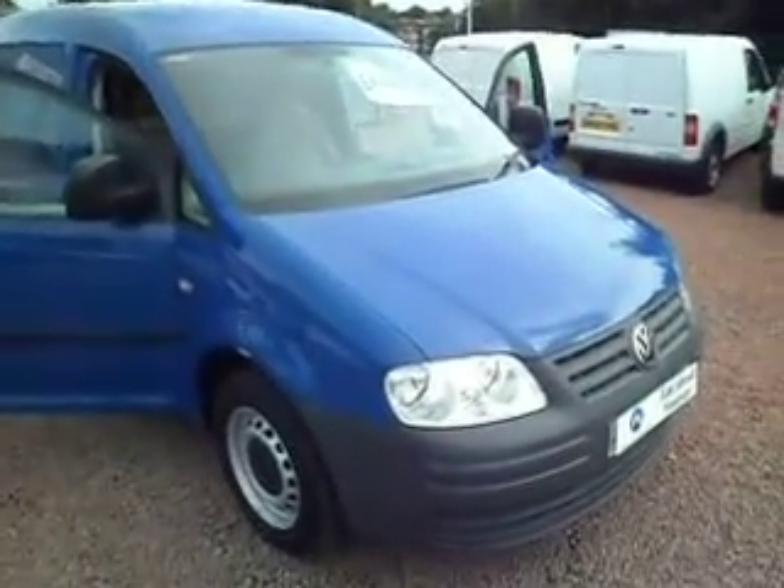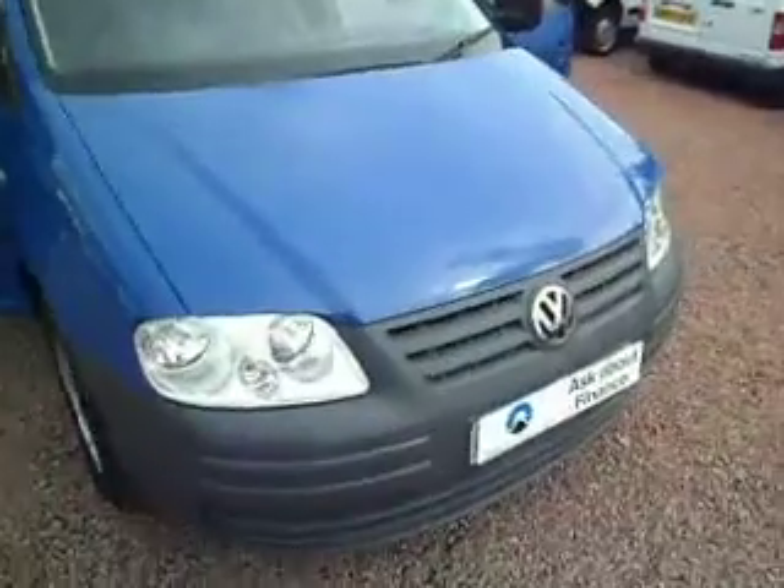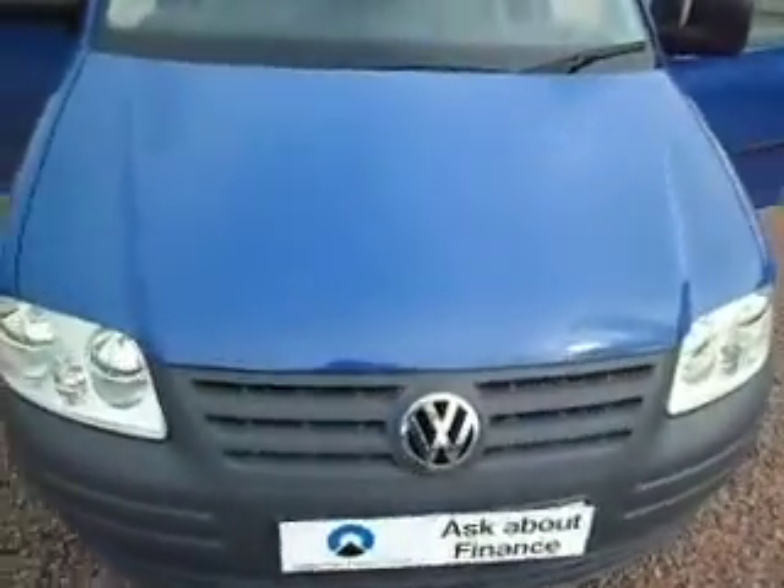Good afternoon, it's Clarkson Commercials here in Glasgow once again. Thank you for visiting our website, we hope you find it of interest.